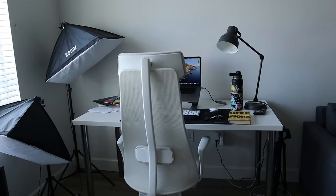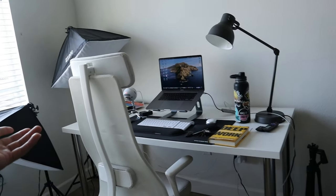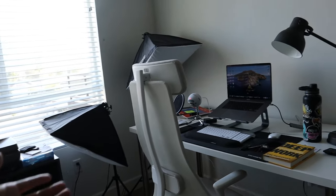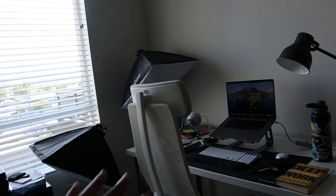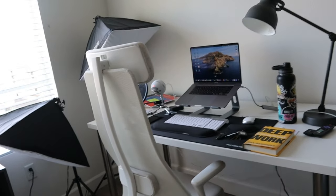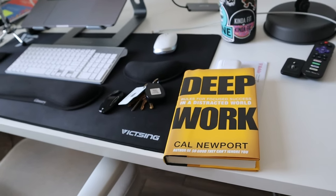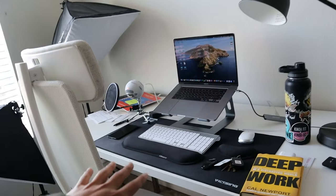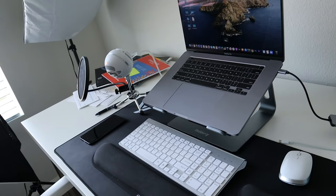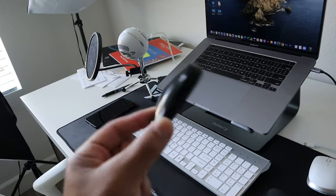So this is my office layout right here, my desk layout. You guys can see it is a mess — kind of organized at the same time, but for the most part it's a mess. I like to keep things where they're at so I know where they're at. This is the book I'm currently reading: Deep Work. That's my MacBook Pro that I use, my Bluetooth wireless keyboard, and my Tesla key — definitely a must.